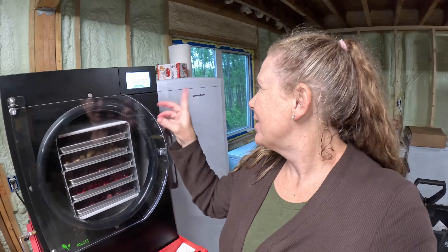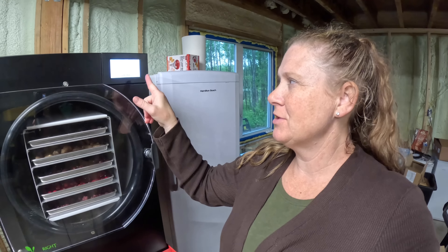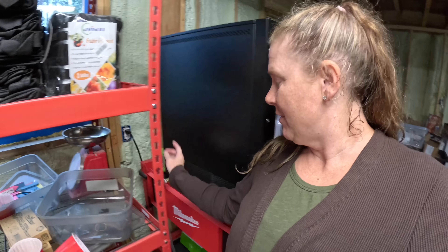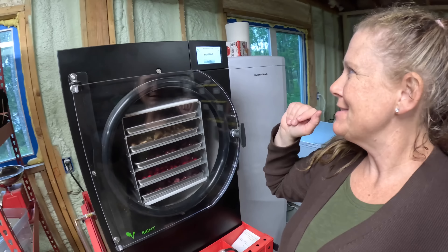The freeze dryer's been going 19 minutes or so. Loaded the trays into the freezer, closed the drain valve over here, and pushed continue. Freezing.